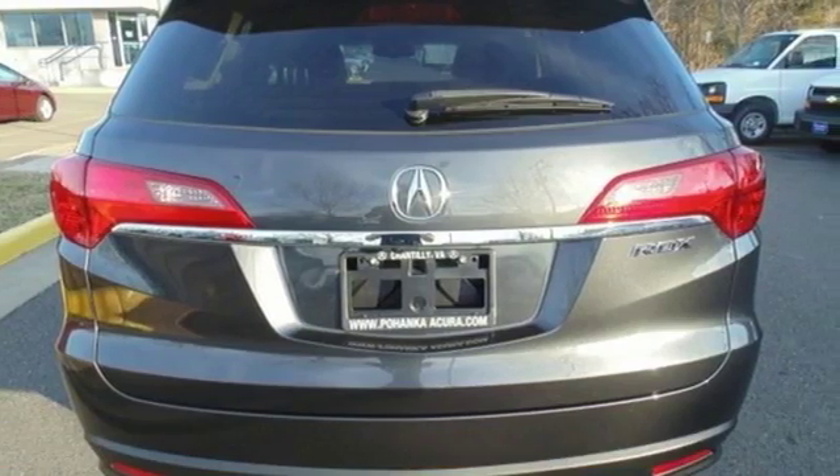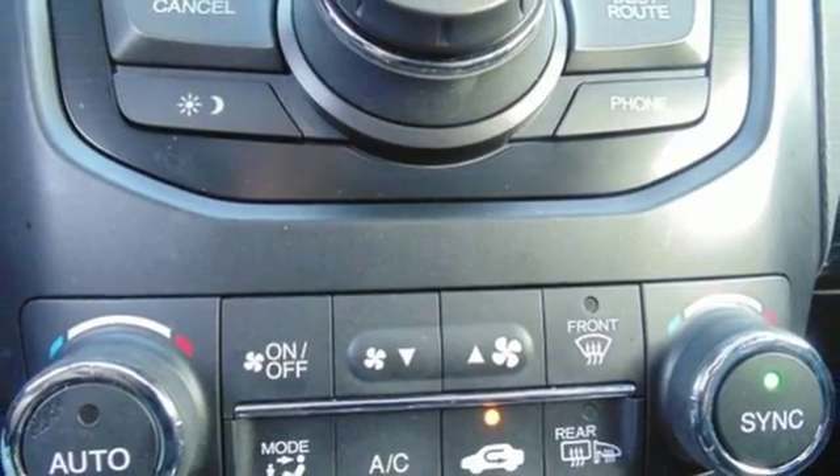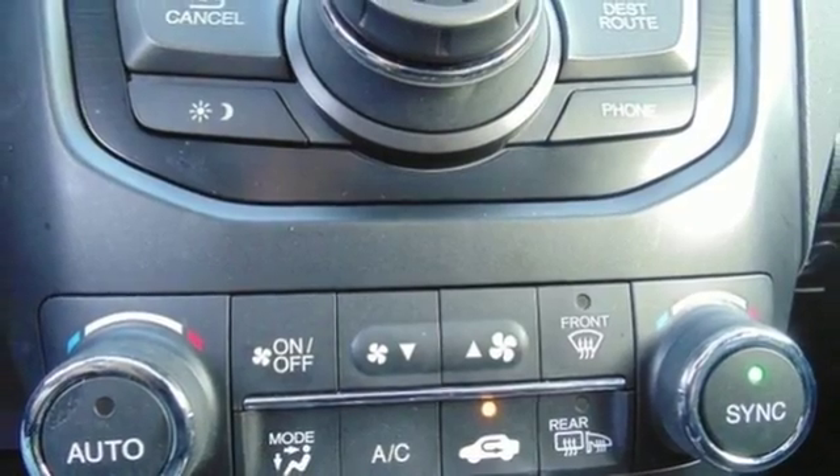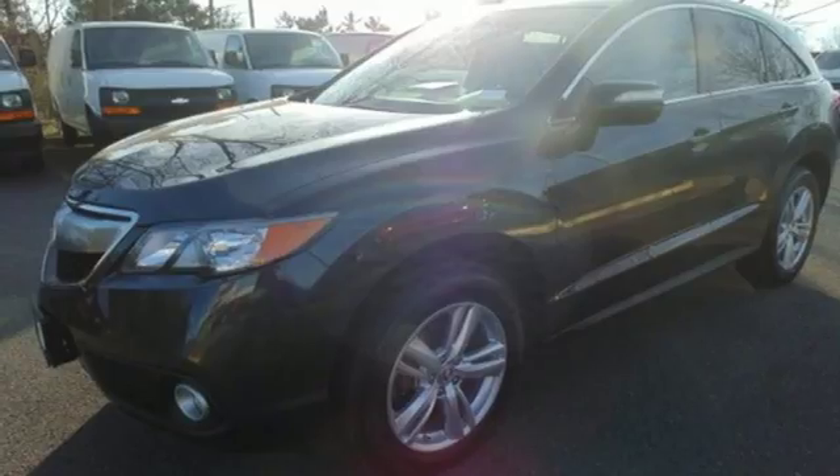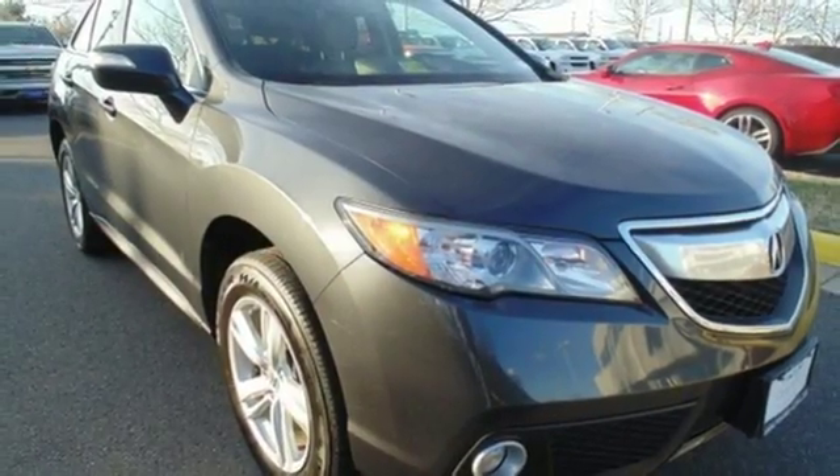The backup camera and Bluetooth make your life a little easier, while the multiple airbags and stability control keep your family a little safer. Step up to this RDX today and start enjoying your drive again.